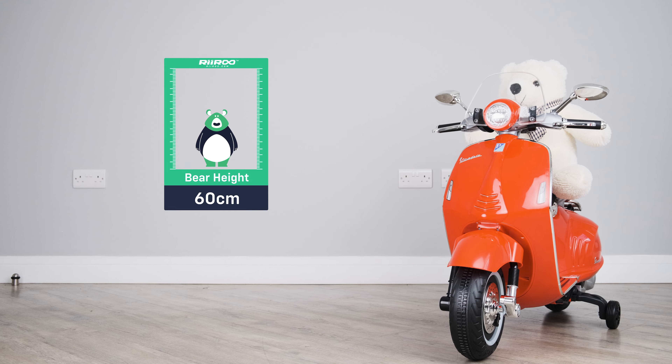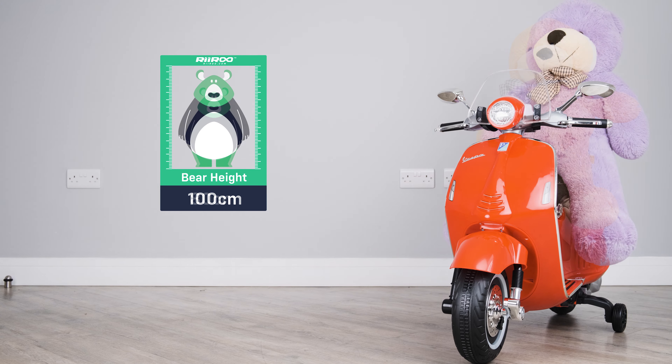It's suitable for children of up to seven years of age or up to 222 centimeters in height. Let's take a look at some of the standard features.